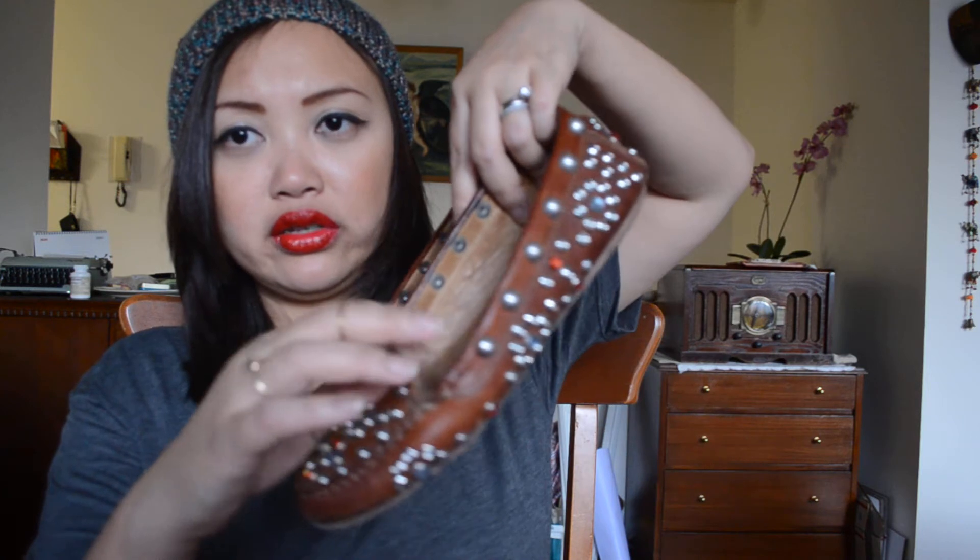Another pair I wear so much are these Isabel Marant loafers. I've talked about these before — they're starting to come off on one side, but they are still the most comfortable, buttery loafers I've ever worn.